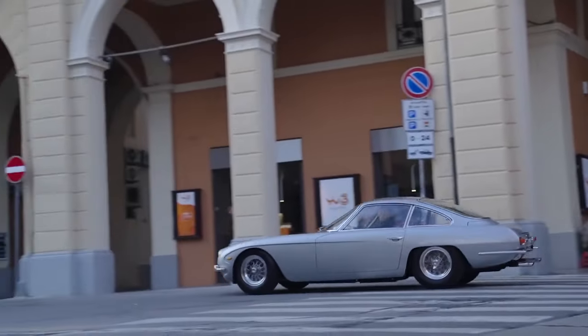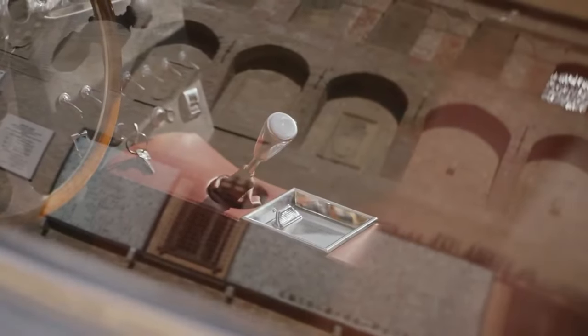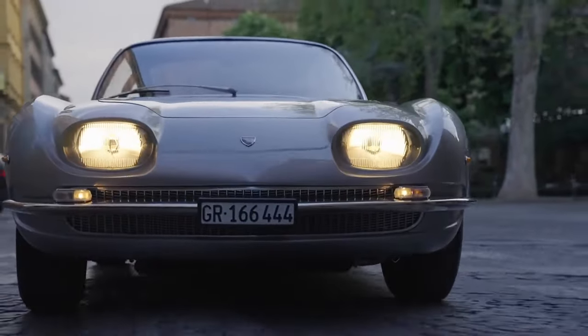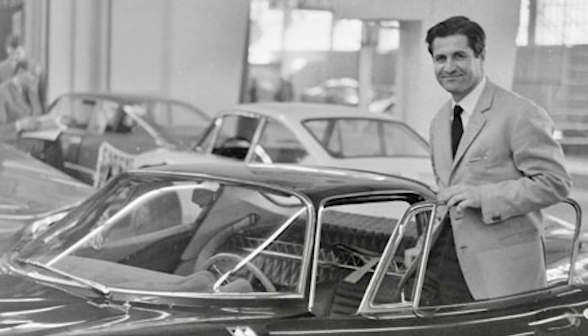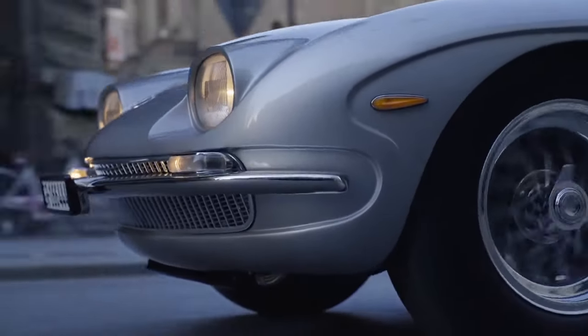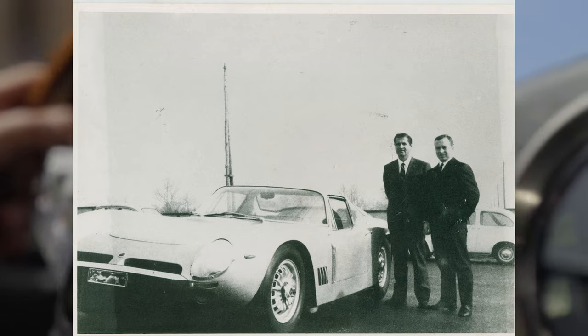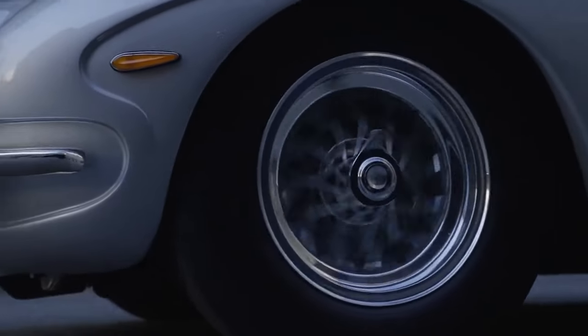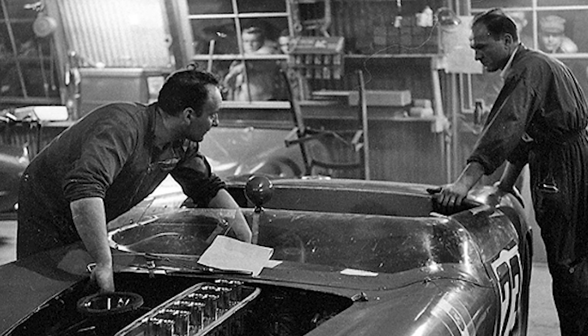The 1963 Lamborghini 350 GTV prototype served as the foundation for the production car. After the testing of his prototype, lead engineer Giotto Bizzarini left the company. Bizzarini was born in Livorno, Italy in 1926. He studied mechanical engineering at the University of Pisa and later began his career at Alfa Romeo, where his talent for engineering quickly became evident, leading him to work on various high-performance projects.